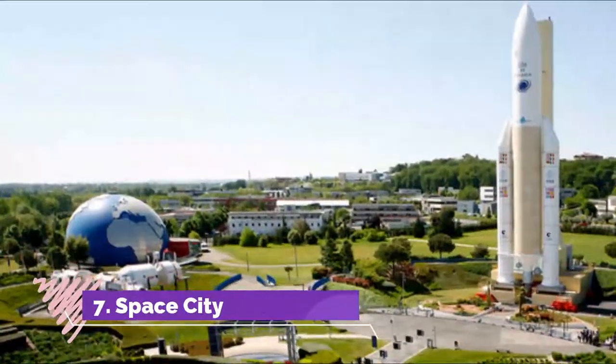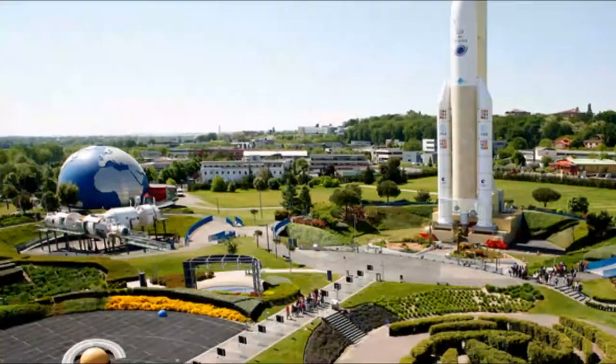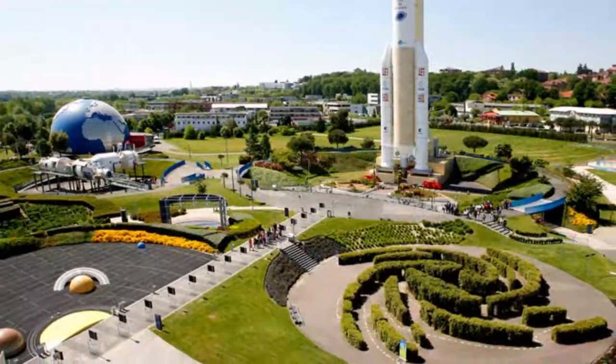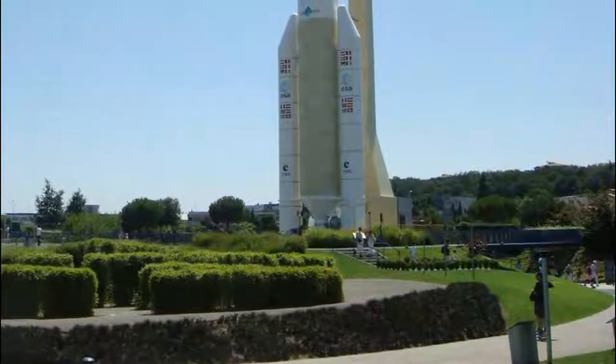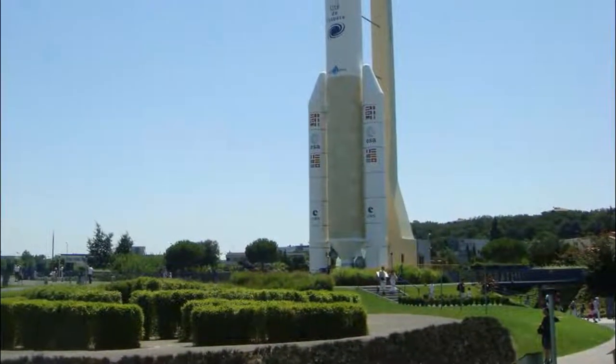Number 7. Space City. If there was ever a day out that could recapture your childlike sense of wonder, it's a theme park all about space exploration. If you or your little ones are fascinated by the cosmos, then you could devote a day to watching mind-expanding IMAX movies and planetarium shows.